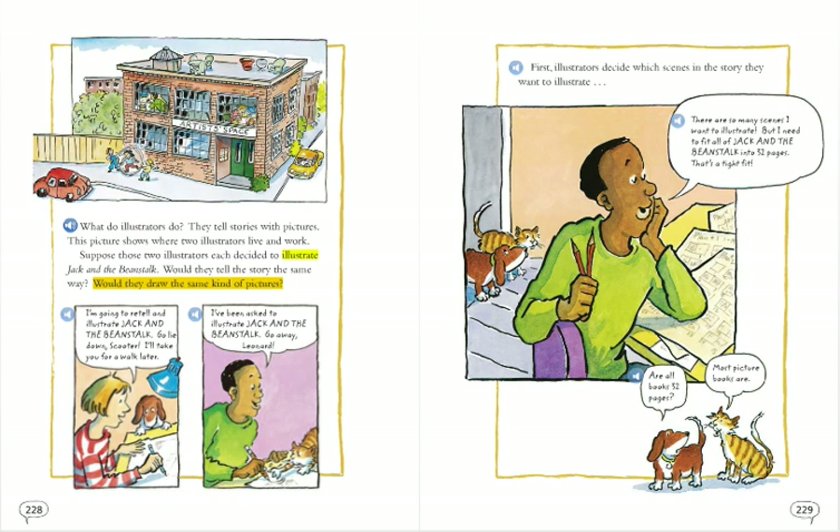Would they draw the same kind of pictures? I'm going to retell and illustrate Jack and the Beanstalk. Go lie down, Scooter. I'll take you for a walk later.